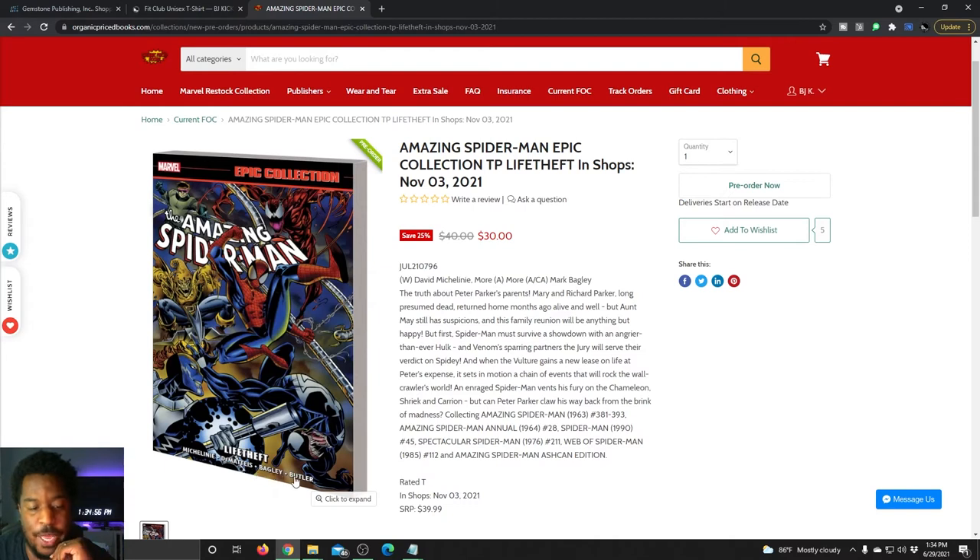That Amazing Spider-Man Epic collection features work from David McElhinney, J.M. Demetrius, Mark Bagley, and someone Butler. My bad.